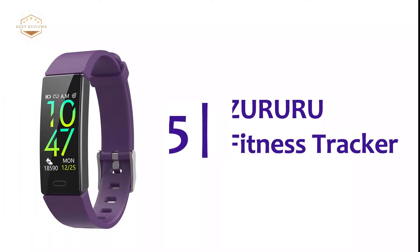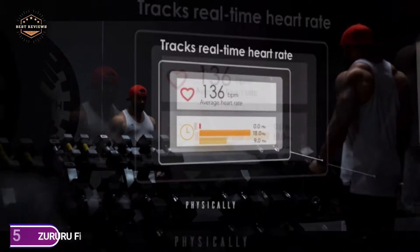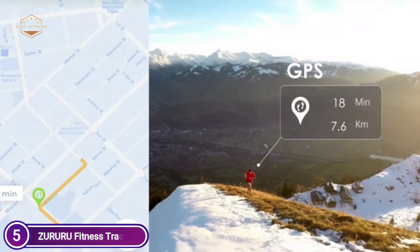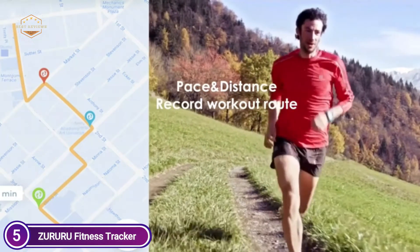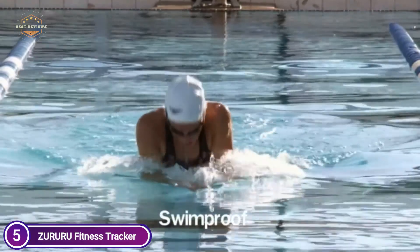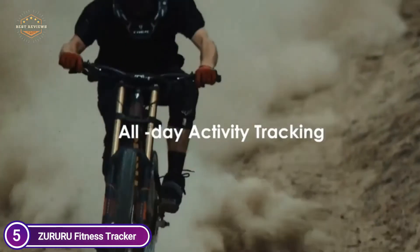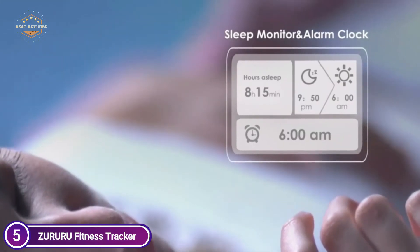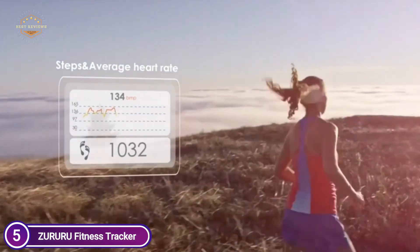Starting our list at number 5, the Zururu Fitness Tracker. The simple-to-use and colorful touchscreen fitness tracker comes with every feature you require to track your fitness and health without a smartphone. Put it on, leave it on and move. It records your daily steps on your wrist and precisely and consistently measures your steps and calories burned. Monitoring your heart rate continuously throughout the day makes sure you're in the right heart rate zone during exercise and aids you in achieving your fitness goals with greater efficiency.